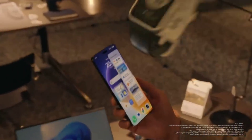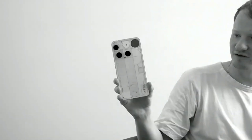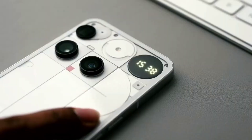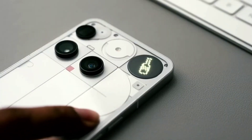Phones with the glyph matrix, such as the Nothing Phone 3, might also get new uses for the back LEDs like alerts, small interactive widgets, and even minigames. This will be possible through a new developer tool that lets apps control the glyph lights in new ways.